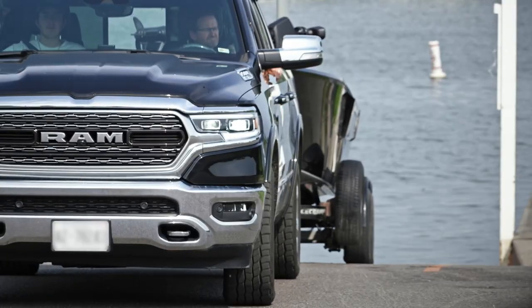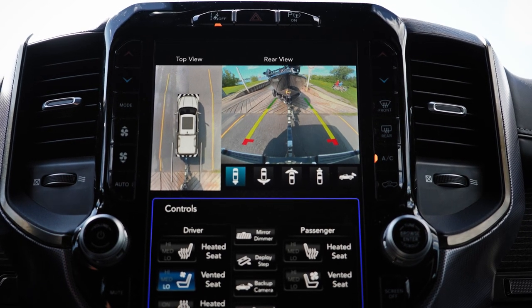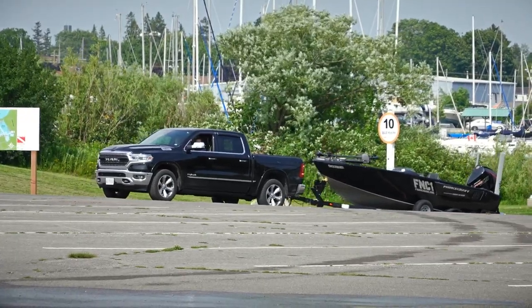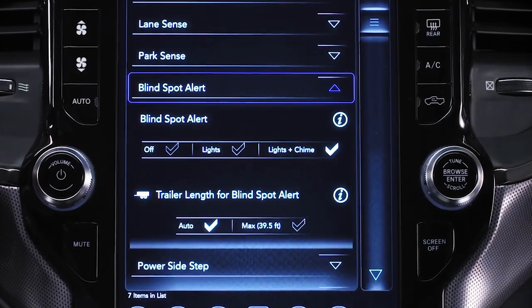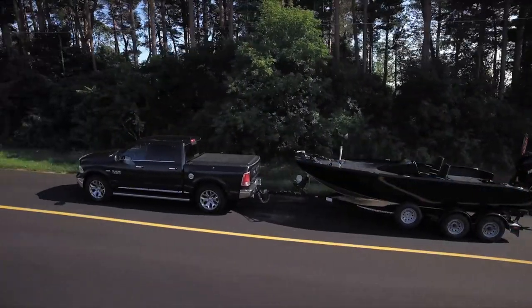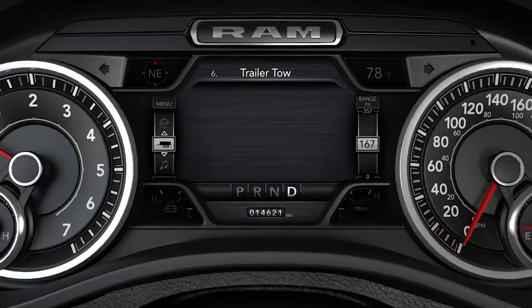A really cool feature in our Ram Limited is the 360 surround view camera system. Among a multitude of other great benefits, this package has something called automatic trailer detection. Once you hook up to whatever it is that you're towing, this baby automatically calculates the length of your rig and displays it in your instrument cluster. Now, how crazy is that?